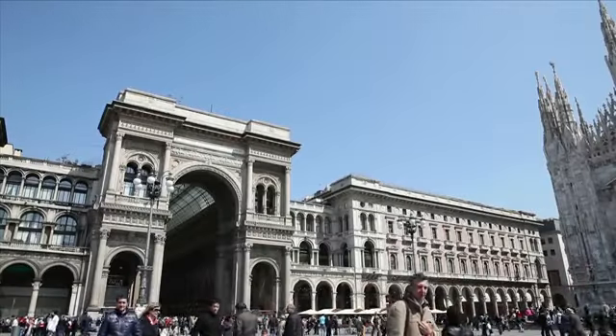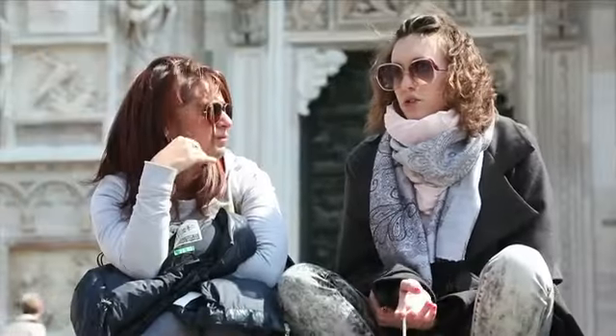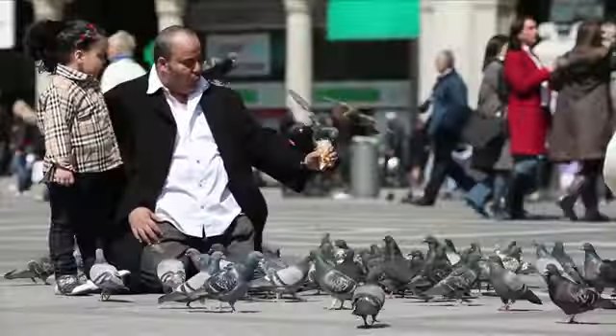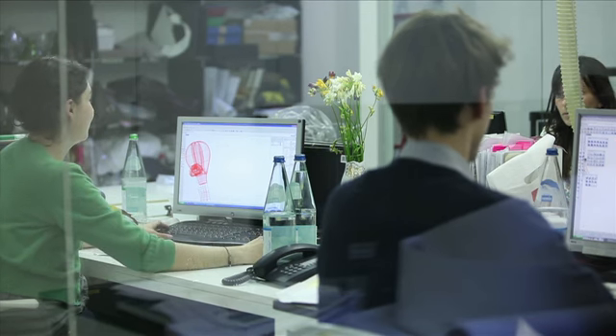Milan, city of style, color and fashion. Once a year the design world meets here at the Salone Internazionale del Mobile, the biggest design furniture fair in the world, taking place all around the city. A great source of inspiration for BMW's designers.